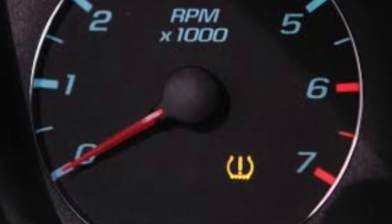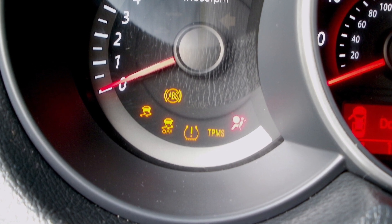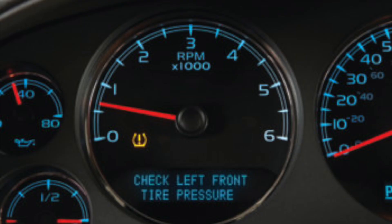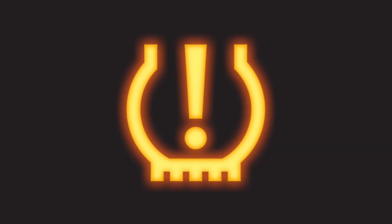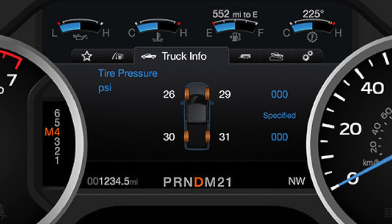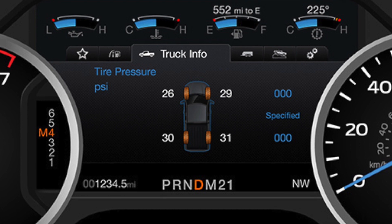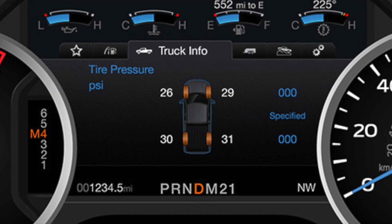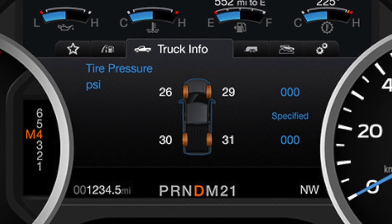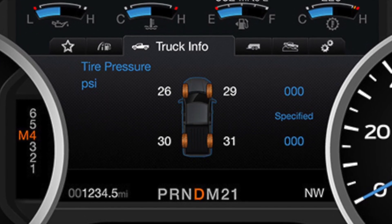Both indirect and direct systems use a dash warning light to let the driver know when a tire has lost air pressure beyond the threshold programmed into the system, typically based on 20% of the vehicle's cold tire inflation specification. Some vehicles equipped with direct systems can also provide dash displays showing the actual pressure in each individual tire, making it easier for the driver to verify the low pressure warning or to check their tires without grabbing an air gauge.